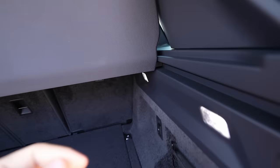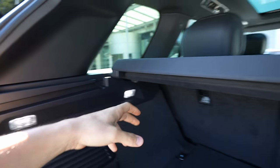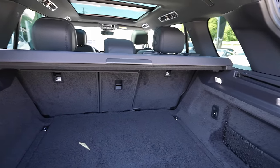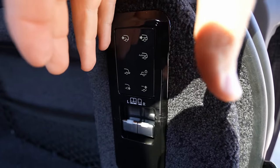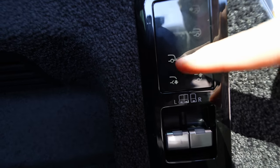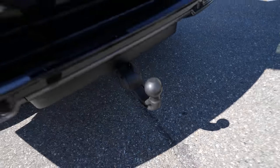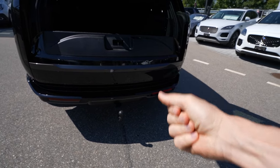The load space cover slides into a plastic holder on the right side and moves electrically. If you want to remove it just take it out from that side. There are also various buttons in the trunk area: some for the cover, and one for the tow hook — press the button and the hook deploys automatically so you don't have to touch it. Press it again and it retracts. Very useful if you want to keep your hands clean.